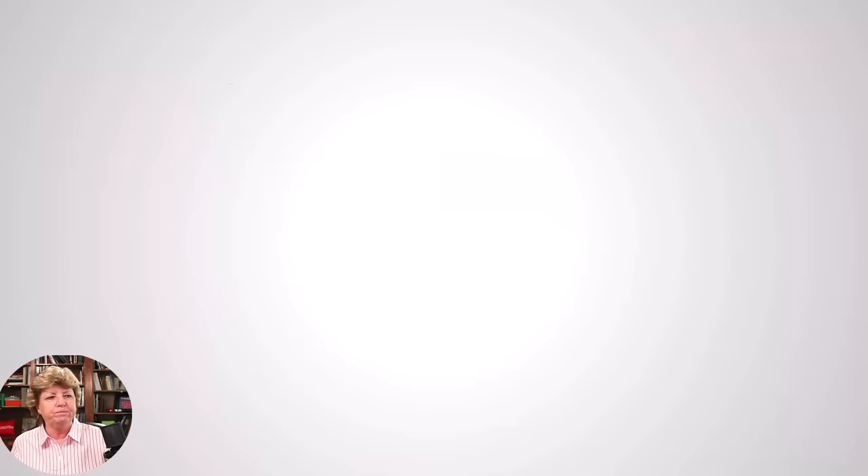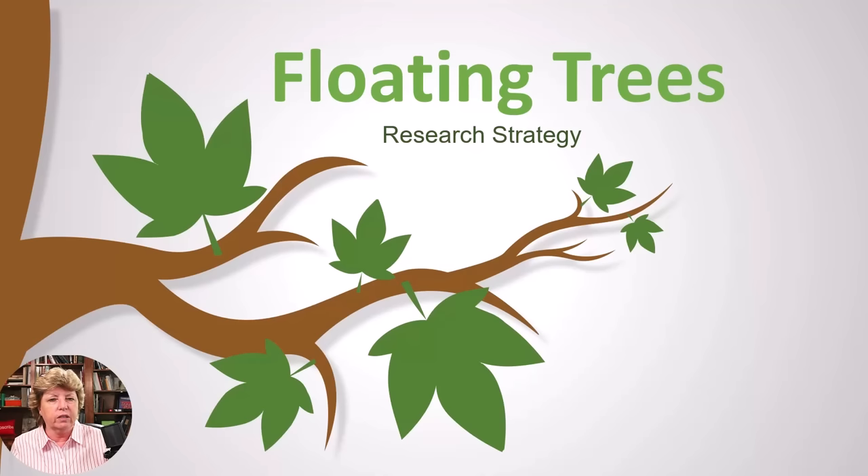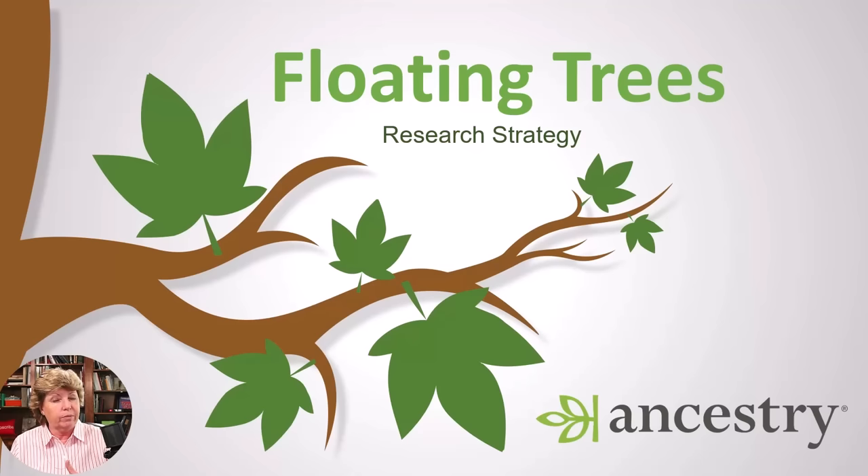Let's switch gears and talk about floating trees — I think this is one of the coolest strategies. Basically, if you have people in records you're not sure about, or you've found ancestors you don't know how they relate — like maybe you have DNA cousins and you can see the surnames are the same as yours but you have no idea who these people are — you can create floating trees using these people and then research them. Hopefully you'll eventually figure out the connection. This is really best done on Ancestry; you can't really do this on a collaborative tree platform like FamilySearch or WikiTree.